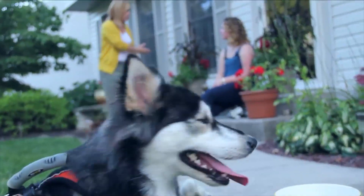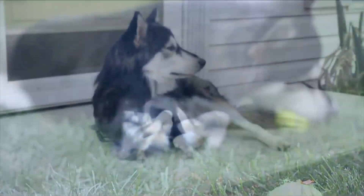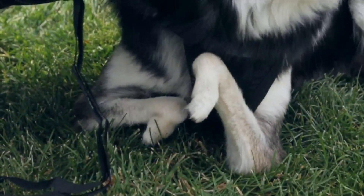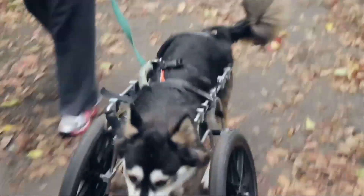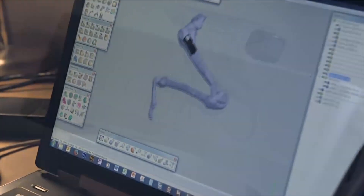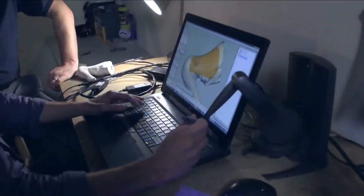I kept looking at his photo and hearing his story and I cried literally every time. Finally I messaged her and I was like, OK, I'll do it. While a cart helped Derby get around, it didn't allow him to run or play with other dogs. So Tara got her company 3D Systems to build Derby a unique solution.